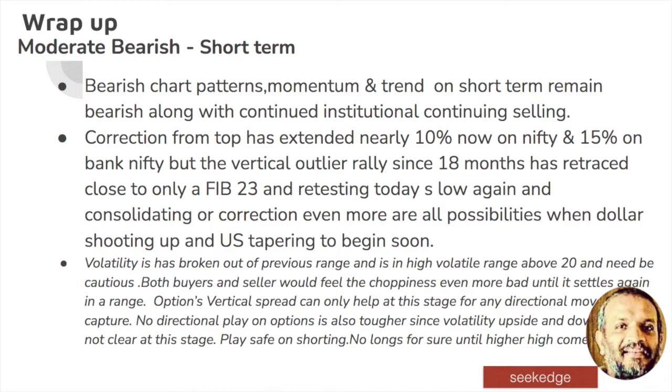To wrap up: moderate bearishness in the short term is my view, because the bearish chart patterns, the momentum, and the trend on the short term remain bearish and institutional selling is continuing in the market. The correction from the top has extended nearly 10% and 15% on the indexes respectively. Remember, the valuation was at 18 months high — even considering the 18-month value there is a possibility of more correction because the US tapering is happening in December, and overall conditions point to more downside. Volatility has broken out of its range, which is very significant.